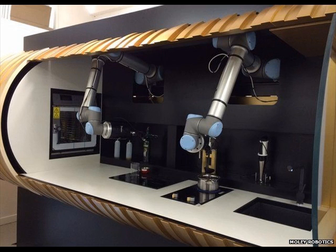The key innovation is the hands. Produced by the Shadow Robot Company, they use 20 motors, 24 joints, and 129 sensors to mimic the movements of human hands.